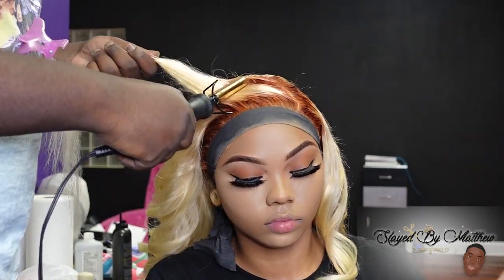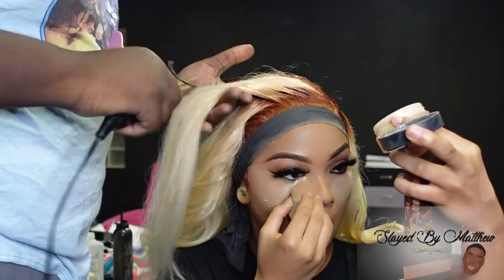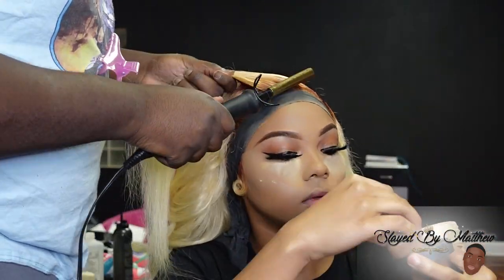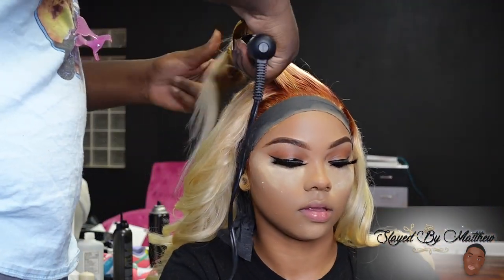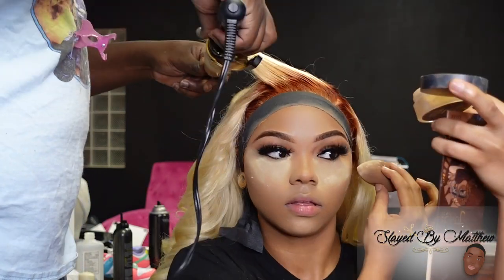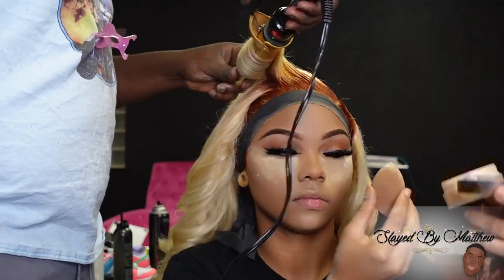You guys already know how I feel about the hot comb — this step is not optional. Y'all need to make sure your tops are flat. We only do flat tops over here — no Humpty Dumpties. I've said it before and I'll say it again: make sure you hot comb your client's frontal. Don't half-step that part, because if you do, something's just not going to translate well in the pics.